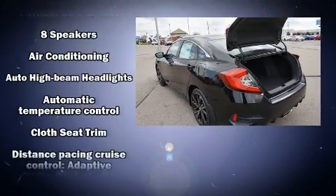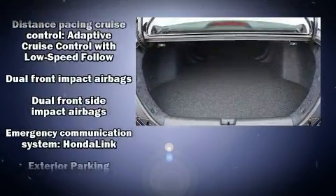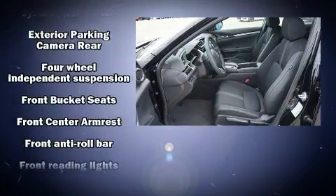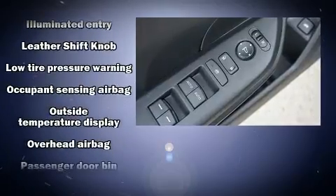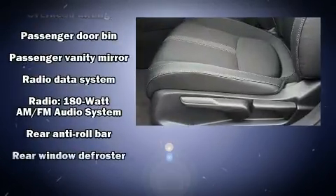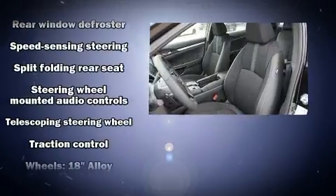Honda ensures the safety and security of its passengers with equipment such as head curtain airbags, front and side impact airbags, traction control, a security system, an emergency communication system, and four-wheel disc brakes with ABS. Brake assist technology provides extra pressure when applying the brakes.